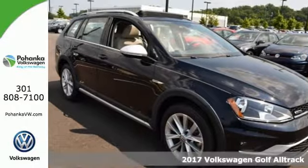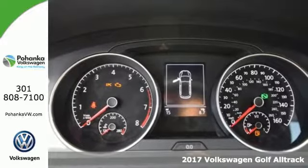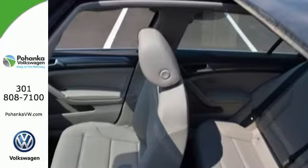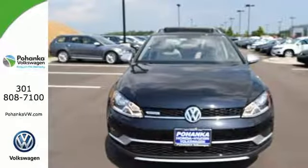Here's a 2017 Volkswagen Golf Alltrack. All roads are open to you in this sporty wagon. The power of the 1.8-liter turbocharged engine, stability of the 4-motion all-wheel drive system, and control of driving mode selection with off-road mode make this VW fearless.